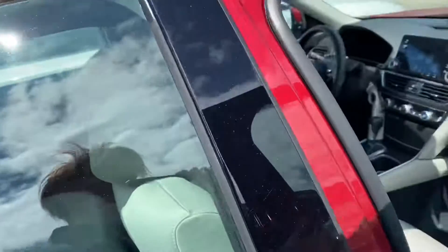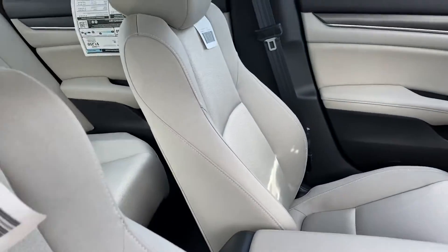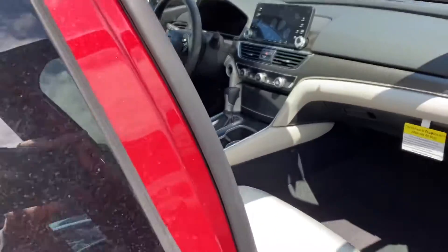Bluetooth are standard features, as is your Honda safety features, which include adaptive cruise control, lane keeping assistant, road departure, and forward collision — you're probably seeing one of those.